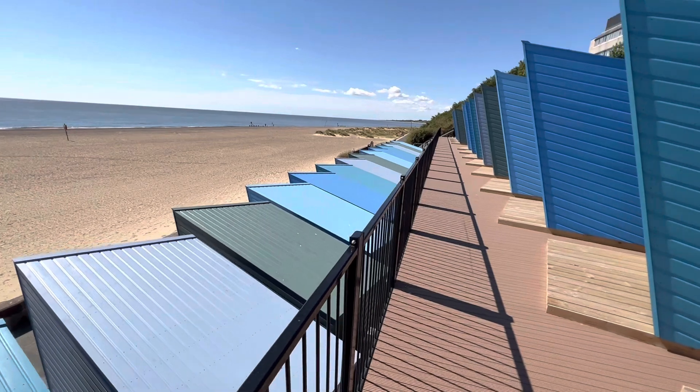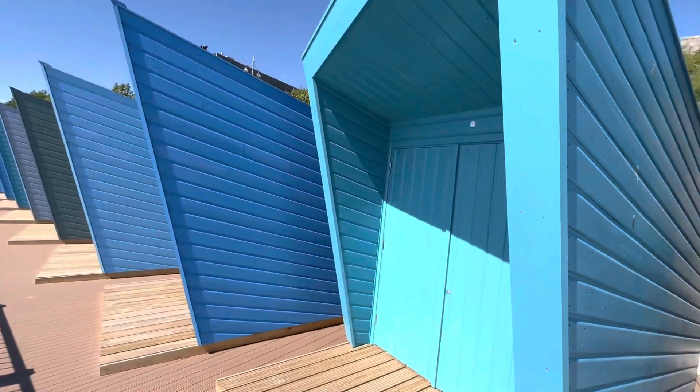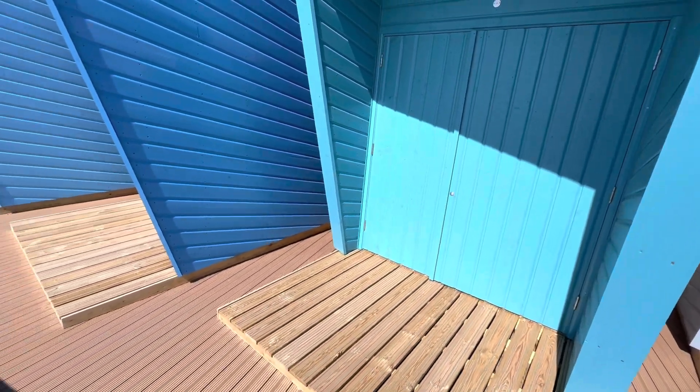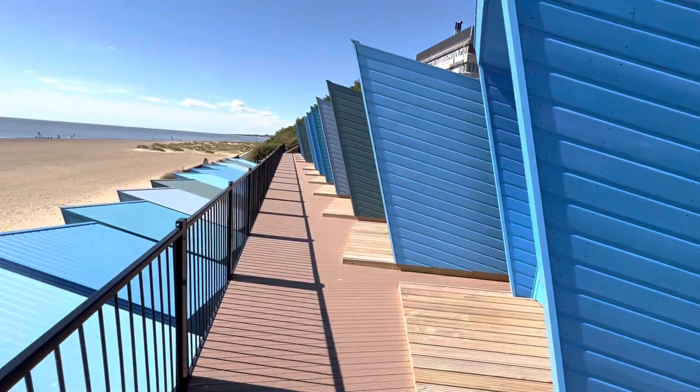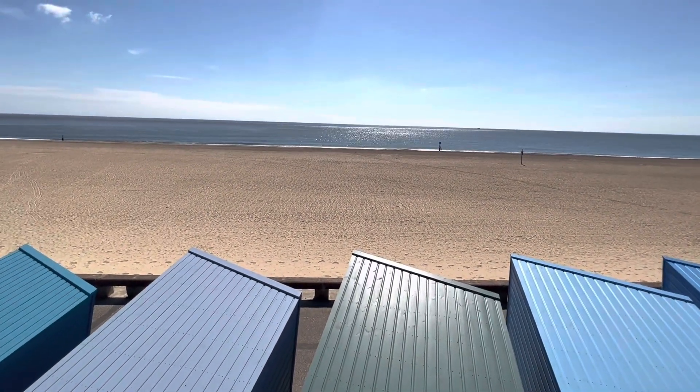Anybody can come down here and just take a look at the outside. If you want to view inside, get in touch — we can let you in. We're about half sold so far, so now is the time to inquire if you're interested. Thanks for watching.